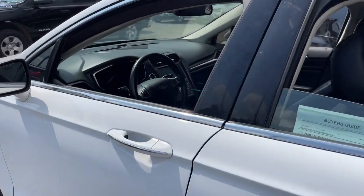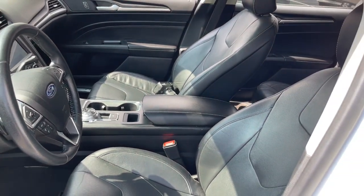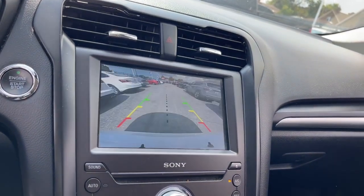This midsize 4-door leverages the latest technology to keep you safe, connected and entertained, while it suits and spoils you with a tasteful, luxurious interior and silky smooth ride. The following are some of this vehicle's highlighted options: